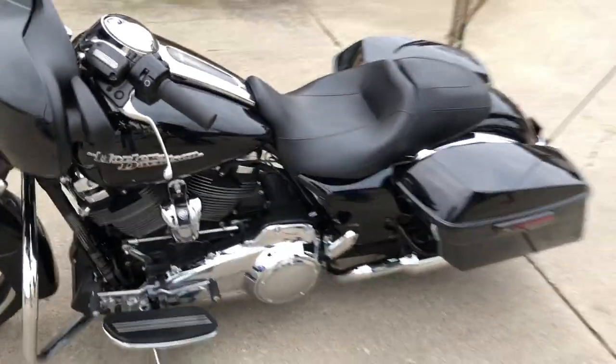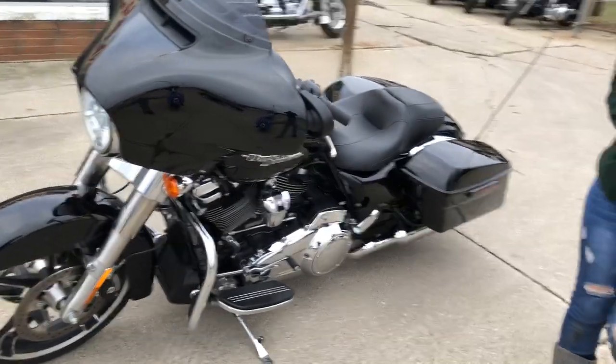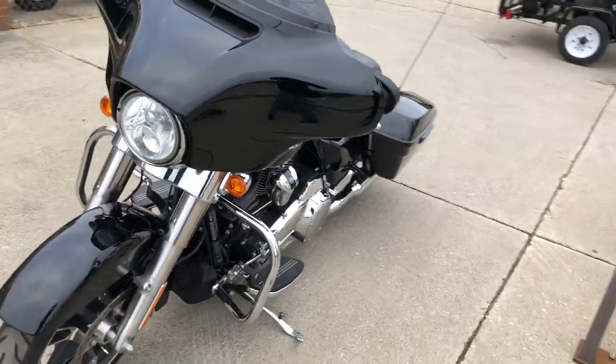All stock, no modifications, just serviced at the dealership and ready to ride. You can buy this one with confidence and save thousands.